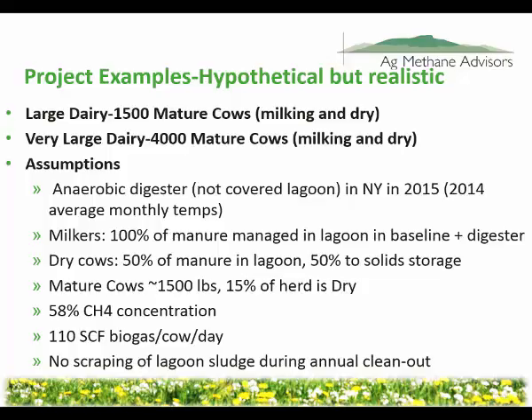A couple of other important assumptions are the methane concentration of the biogas and the amount of biogas produced per cow per day. There's also an 80-page quantification methodology we follow — a regulatory document. What produces the methane in the anaerobic lagoon is the volatile solids in the manure. When bacteria eat those volatile solids, they excrete methane. If you empty your lagoon and scrape out all the sludge at the bottom every year, all of your volatile solids have been taken out of their anaerobic environment, and there would be less assumed methane produced in the baseline.